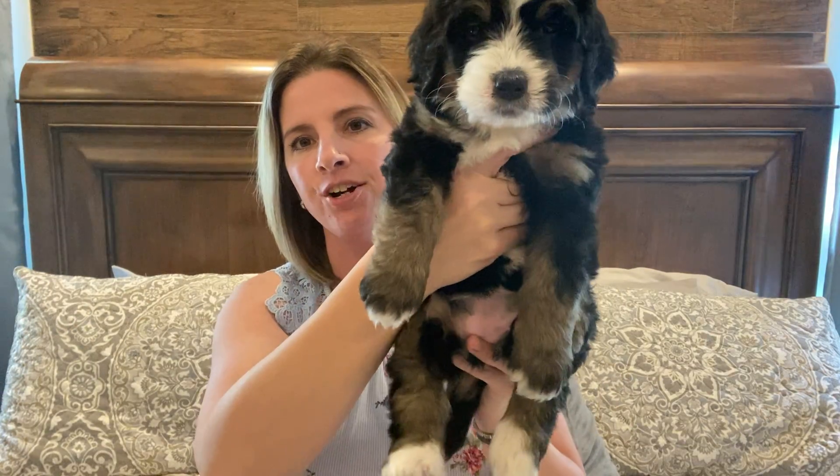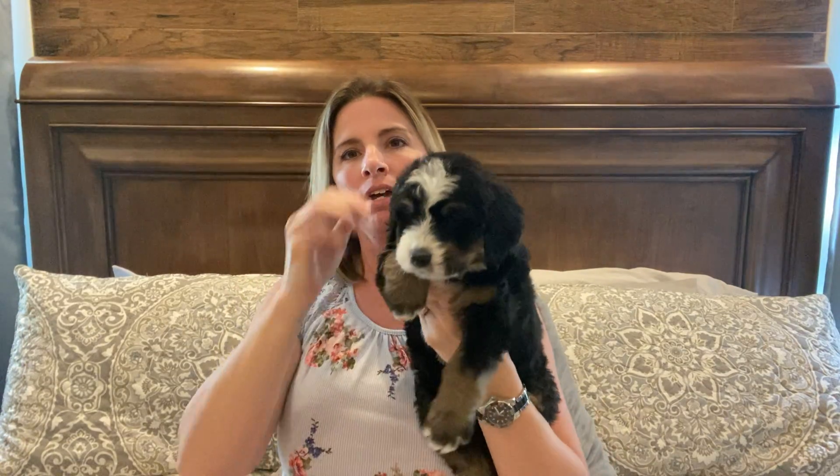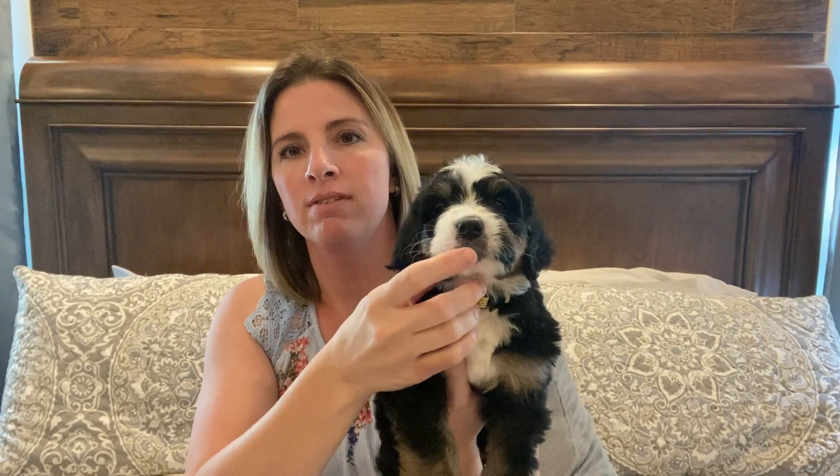I'll be excited to see her grown and how her colors look and her coat. She's very sweet and very cuddly. So there's not much difference I can say about these guys — they all love to play, but then they all chill out and calm down pretty good. So that's pretty much the temperament of a Bernedoodle, and this is our yellow girl.